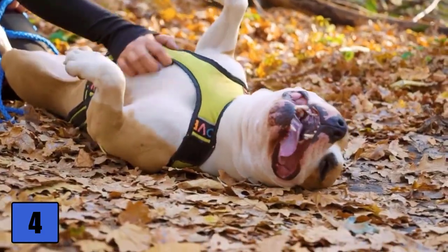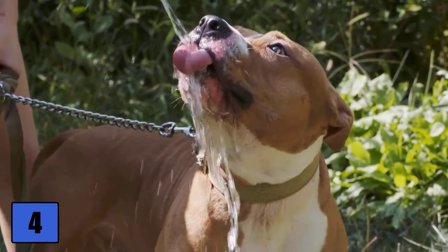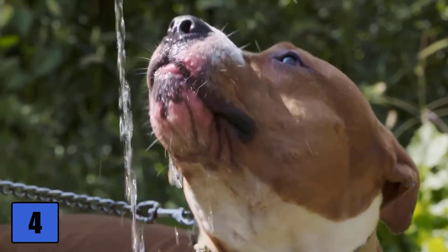The coat care of an American Staffordshire Terrier is quickly done. Most of the time, brushing the coat once a week is quite enough. The American Staffordshire Terrier is prone to heart disease and HD.